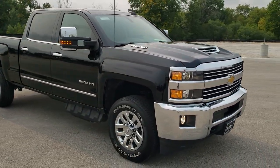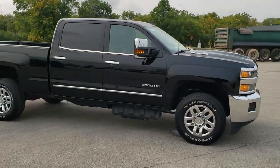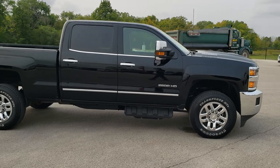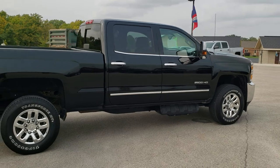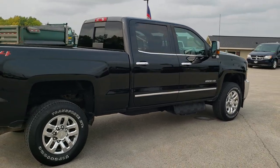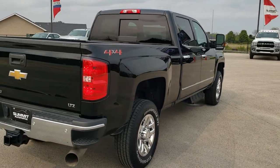This vehicle has a 6.6 liter Duramax diesel with the L5P motor, which gives you 445 horsepower. This truck has been fully safetied and inspected by our service shop, has a fresh oil and filter change, all the fluids have been checked and topped off, and this truck is 100% ready to go.